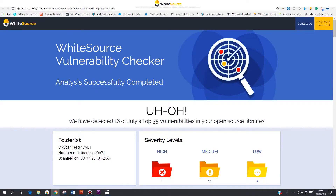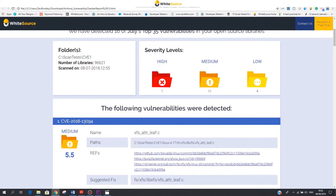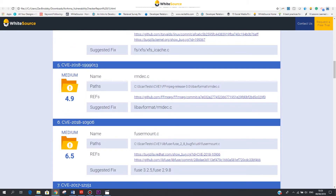In case you are vulnerable, we will highlight how many vulnerabilities were found in a detailed report. For each vulnerability which needs to be patched, the Vulnerability Checker will provide the exact name of the library, its path, reference, and where the suggested fix can be found.